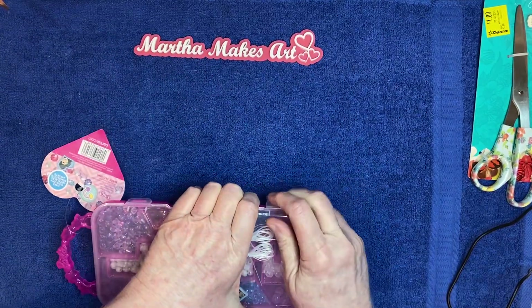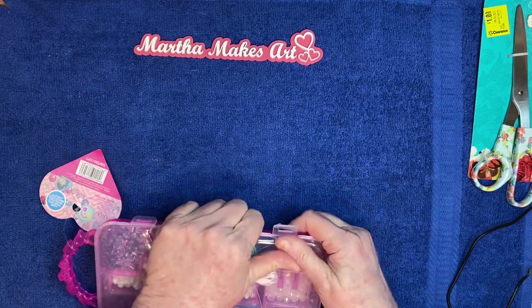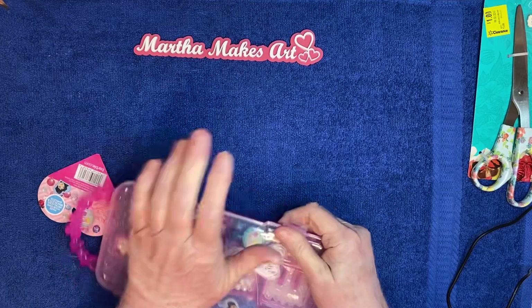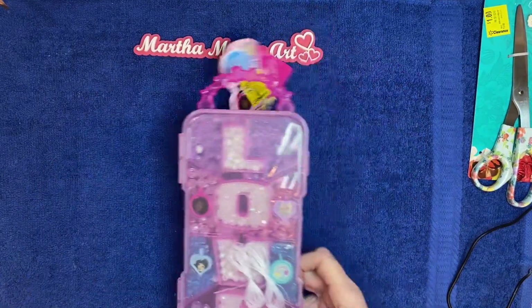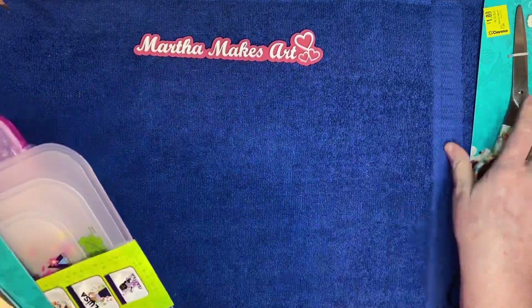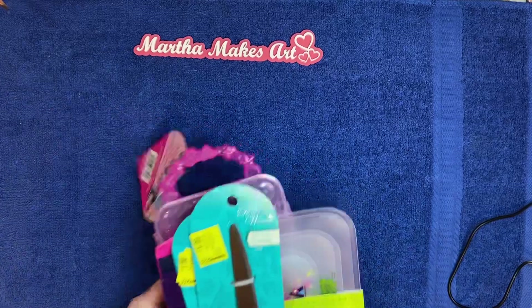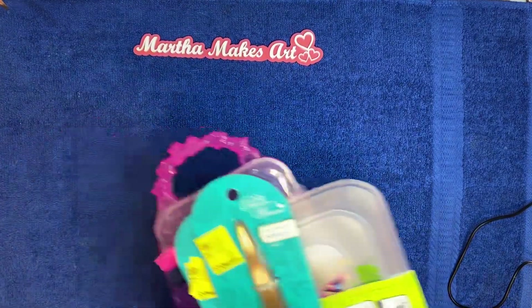I did buy something else from Walmart but I've already unpackaged it — it's just some little paper stencils. So that is my little Walmart haul.